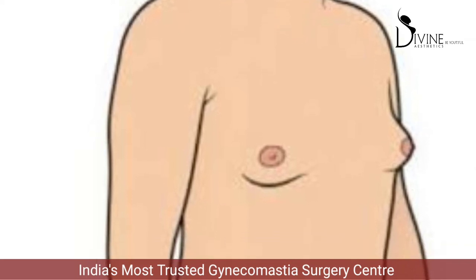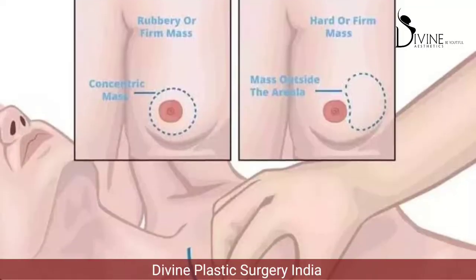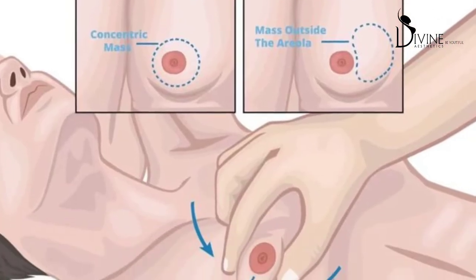One of the commonest presentations of gynecomastia that we get at our center, Divine Cosmetic Surgery, is the problem of puffy nipples. I'm sure you'll be interested in knowing what is a puffy nipple and what is the treatment for a puffy nipple correction.